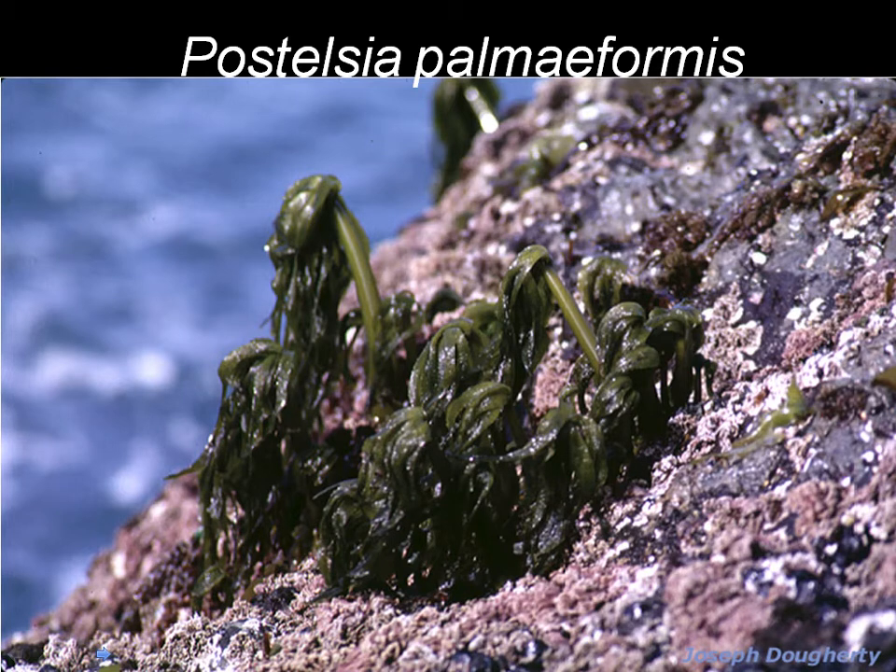This is one that looks like a little palm tree. The size of this is maybe about this big — I'll show you on the next slide. Postelsia. We don't have this in lab, unfortunately.